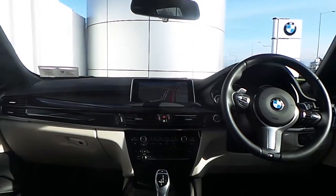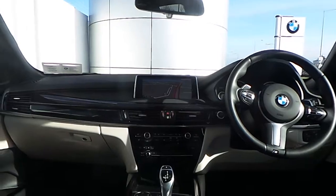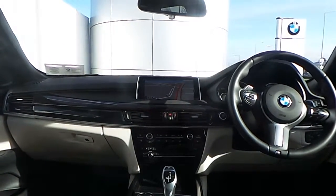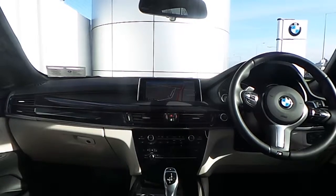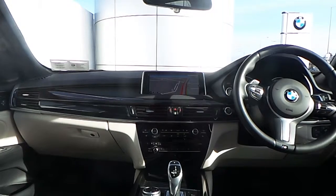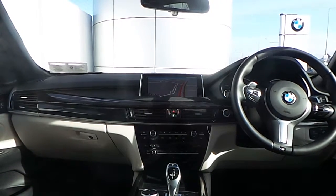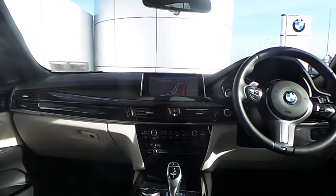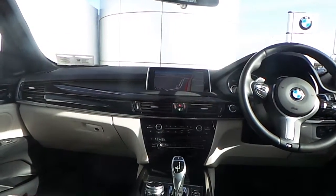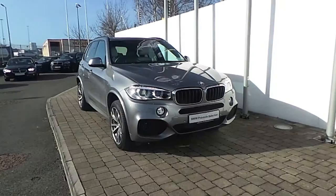Also fitted on this X5 is BMW's professional media navigation system, front heated electric seats with memory function, head-up display, dual-zone climate control, Bluetooth connectivity for your mobile phone and audio streaming, auxiliary input connection, driver performance control button, and an 8-speed sports automatic transmission with paddle shift on the wheel.